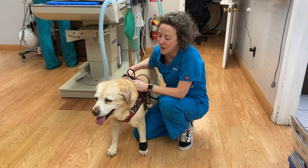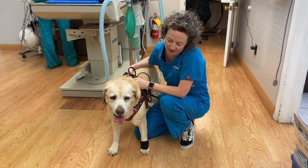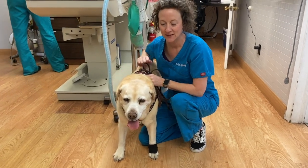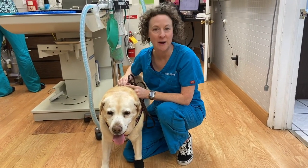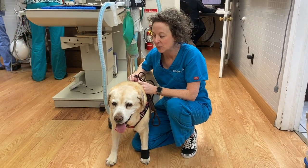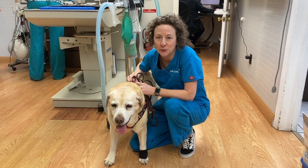This is Lexi. Lexi is 15 years old and she has this kind of frond that's hanging off the side of her tongue. It's been growing for the past maybe a year or two.